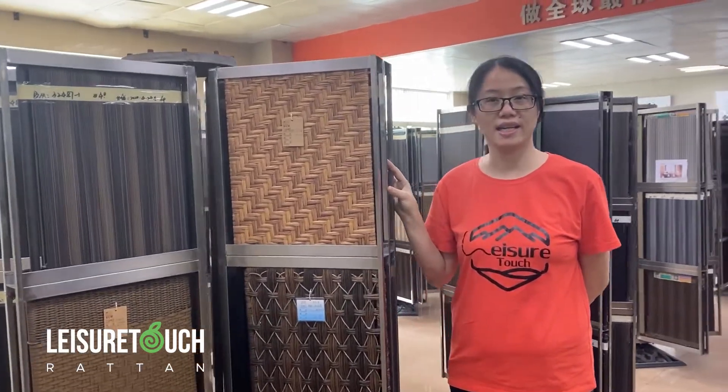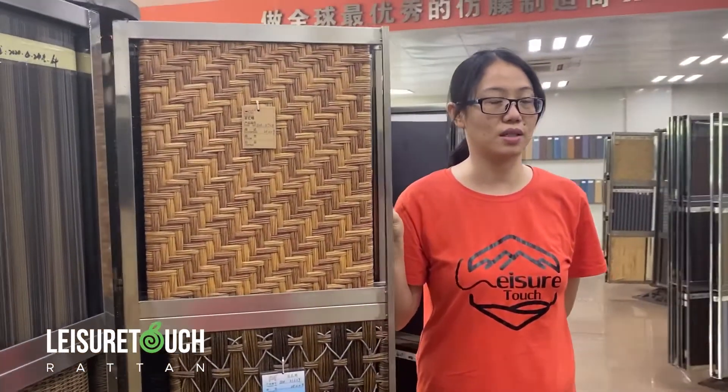Easy to store, clean and maintain. According to the shop,